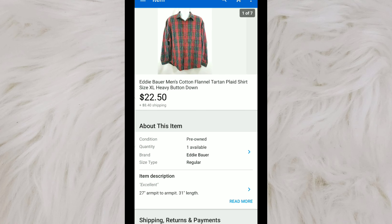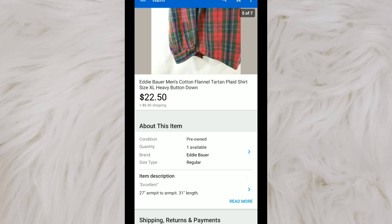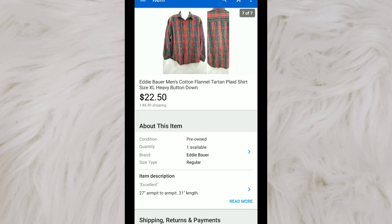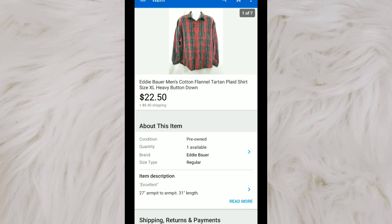This is an Eddie Bauer men's heavyweight flannel. I like to pick these up when I can get them cheap — I believe I picked this up at the bins for a couple of dollars. They're a little bit heavy, but they flip really quickly. I usually put 'barn' or 'chore' in the title, but for whatever reason I didn't on this one. If you come across an Eddie Bauer heavyweight flannel, I'd suggest putting those keywords in your title. This one still sold — listed for $25, and someone accepted $22.50.